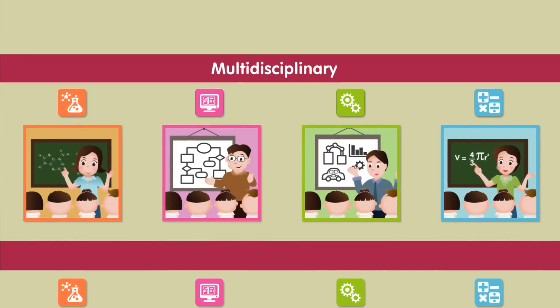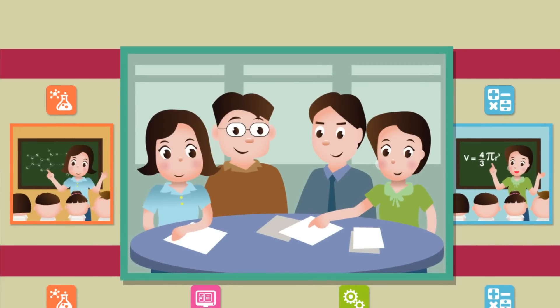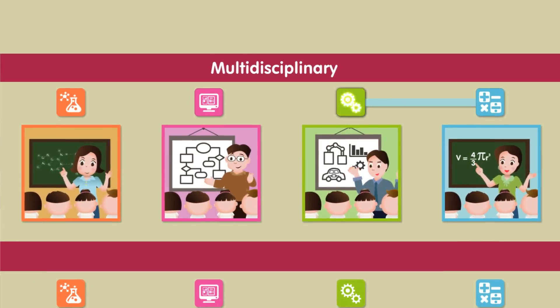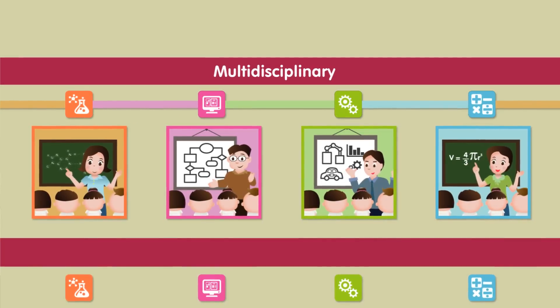Second, multidisciplinary integration: students acquire knowledge and skills in each subject based on a theme designed by teachers of joint disciplinary. The theme will connect the contents of each subject.